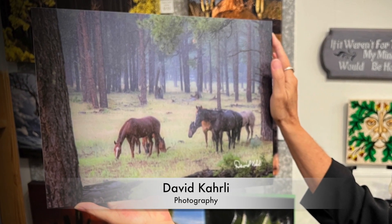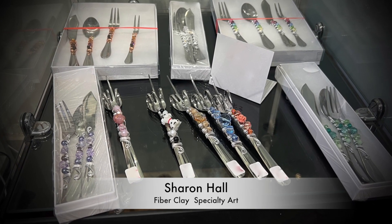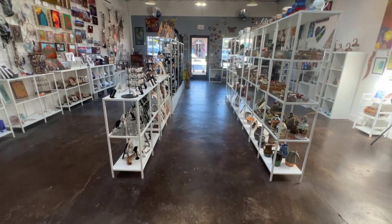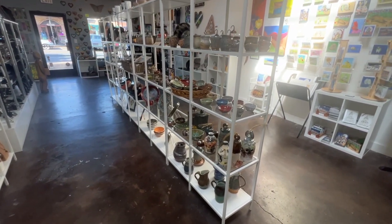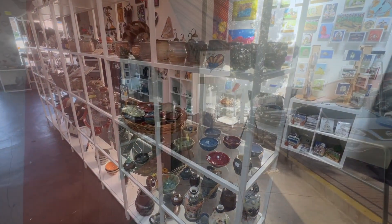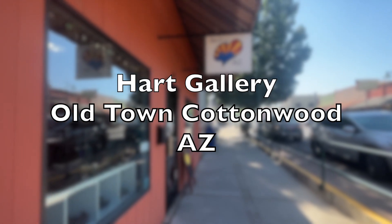Three artists, three different looks, unique in every way. There are over 50 artists at the gallery, all in one location, that give you gifts that are very reasonably priced and can meet your holiday needs. See you at the Heart Gallery on Main Street in Old Town Cottonwood, Arizona.